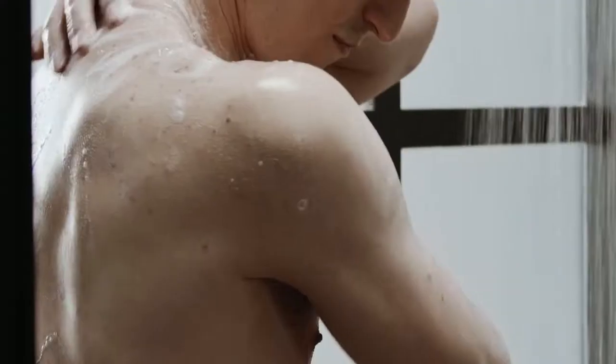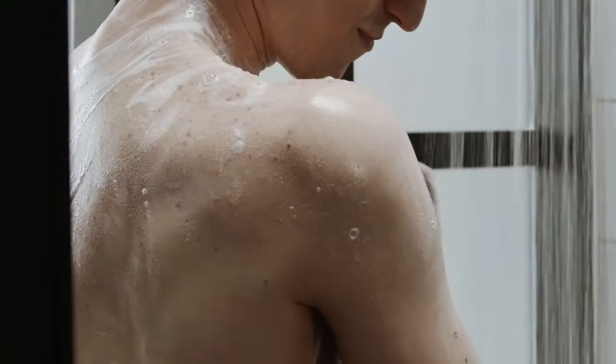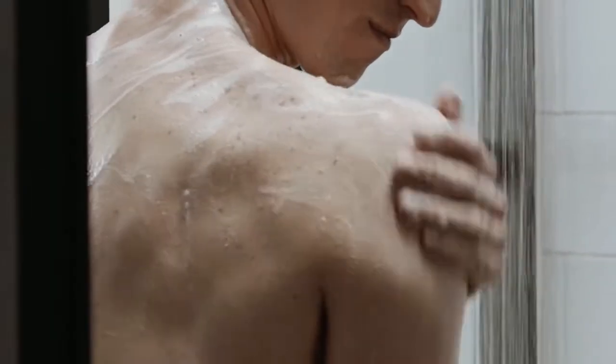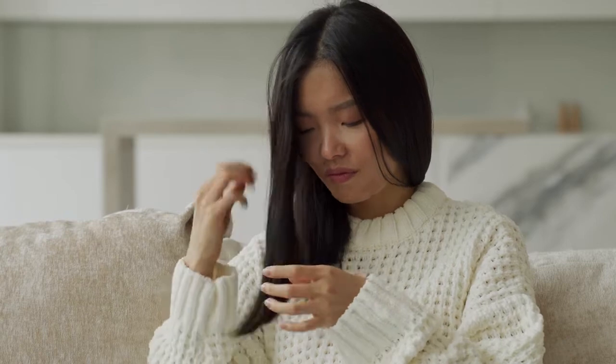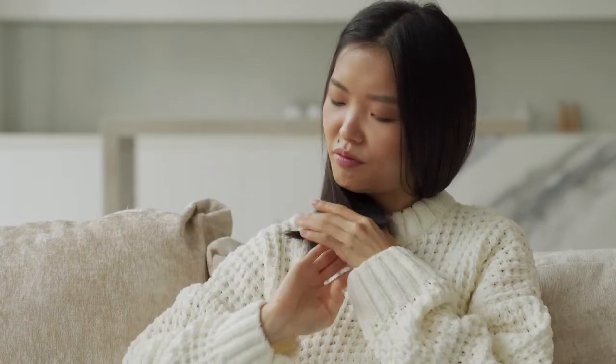Hard water can also prevent soap from lathering well, so you end up using more soap or shampoo just to raise a lather, meaning you may be going through more products than is actually necessary. The toughest issue is the buildup it leaves behind on both your hair and scalp, which can weigh your hair down, leaving it flat and lifeless, and make it more brittle — leading to more damage and, depending on your hair type, even more frizz.